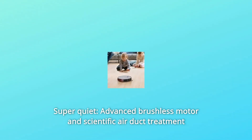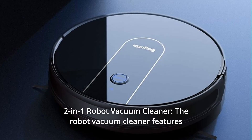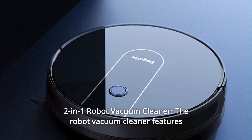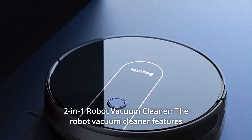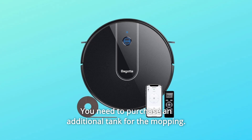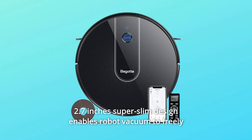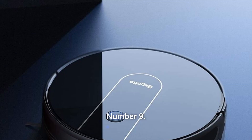Number 7: Super Quiet — advanced brushless motor and scientific air duct treatment significantly reduces vacuuming noise. Number 8: Two-in-One Robot Vacuum Cleaner — features vacuuming, sweeping, and mopping. Note: an additional tank must be purchased for mopping. The 2.7-inch super-slim design enables the robot vacuum to freely clean underneath your furniture.